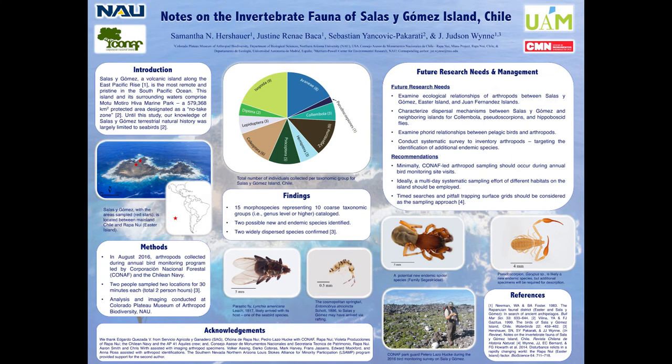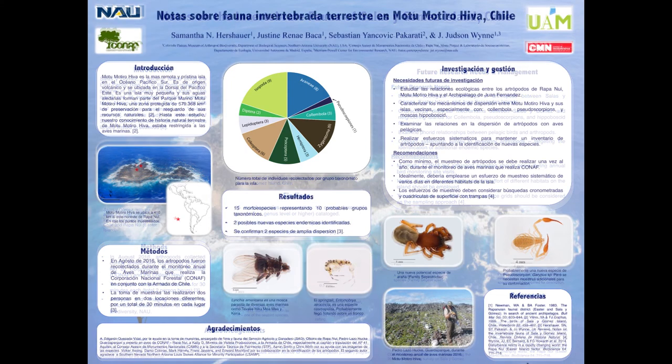Finally, we want continued, repeatable, and thorough arthropod surveys to take place on Sala y Gómez so we can continue to beef up this arthropod record, and we expect more endemic species will be discovered. We recommend that due to logistical challenges in reaching Sala y Gómez, arthropod surveys could most easily continue during annual bird monitoring trips, using a study design with multiple sampling techniques including opportunistic collecting and pitfall trapping, using an interval sampling approach applied uniformly across the five different habitats of the island.